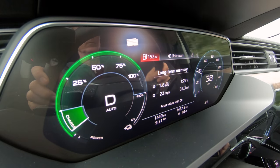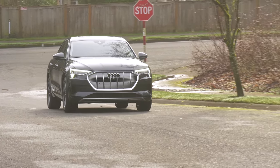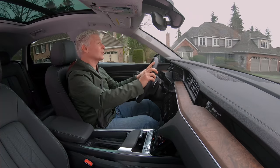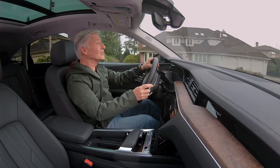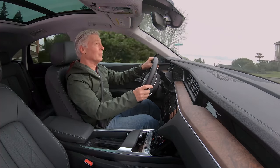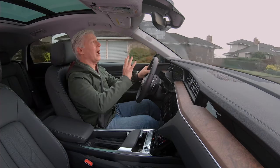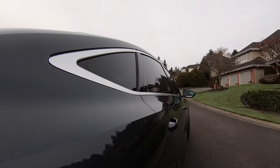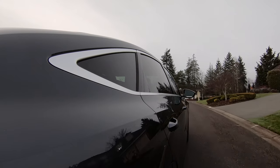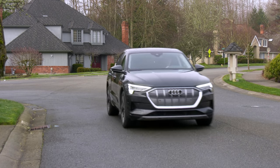I'm aware that Tesla claims a long-range Model Y will go some 326 miles on a charge, but word on the street is the real-world range isn't anywhere close to that. I highly suggest checking Tesla forums if that's one of the reasons you're buying a Tesla — nothing against Tesla, I'm just saying. What the e-tron lacks in range, it makes up with the Audi experience: exceptional craftsmanship and balanced design. If you enjoyed your Power Wheels experience as a kid, the e-tron will be a jolt to the senses.